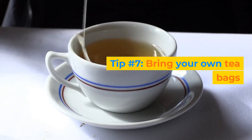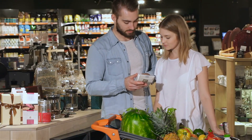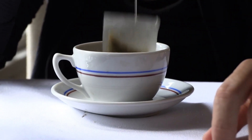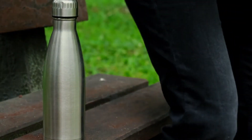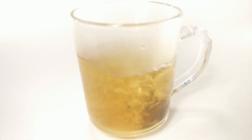Tip number 7: Bring your own tea bags. If you're a tea lover like me, then you know how expensive it can be to buy tea in Vegas. Most hotels charge a lot for a cup of tea, and some don't even have kettles in the rooms. That's why I always bring my own tea bags and use the hot water in my hotel room or at Starbucks. You can also bring your own travel mug or thermos and fill it up with hot water at the hotel lobby or the casino. This way, you can enjoy your tea without spending a dime.